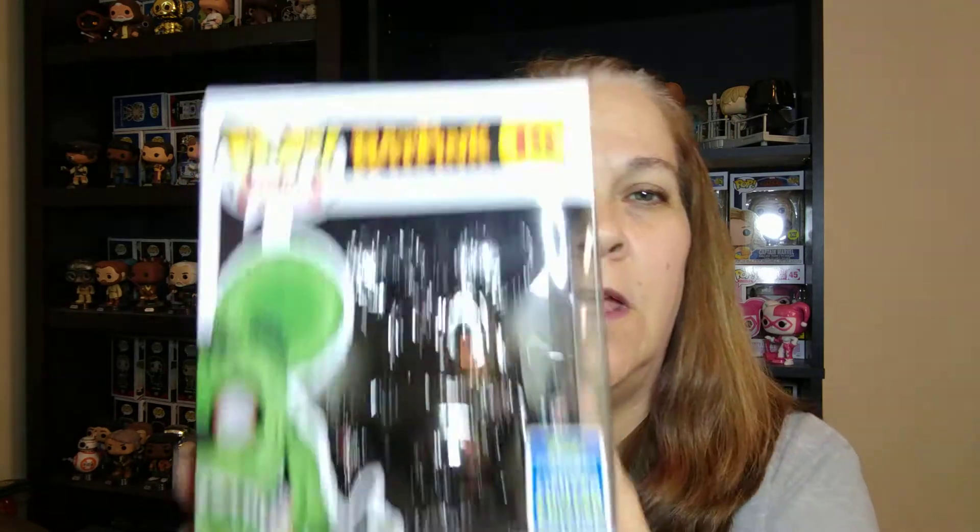My collection is pretty limited, so unless it's something really awesome it's probably going to be one that's widely available. Let's see... alright, we got the Black Chrome Rat Fink. Now, to be honest, I have no idea who Rat Fink is, but I find him a little bit creepy. So he is definitely up for sale or trade — you can hit me up on Instagram, link will be in the description below.